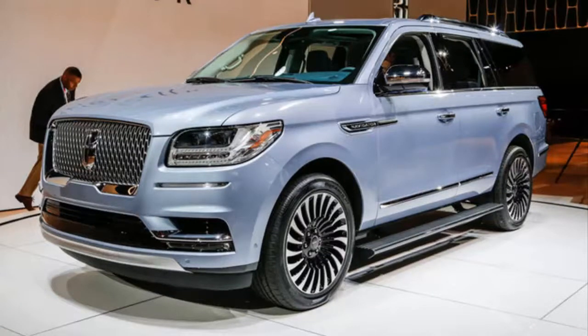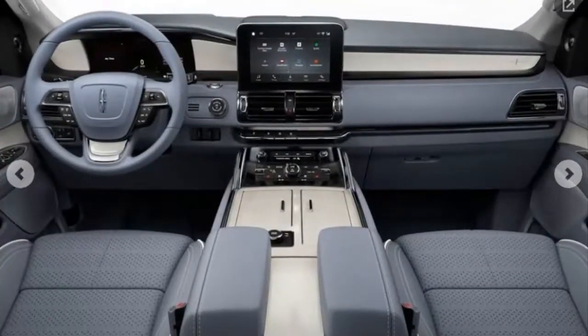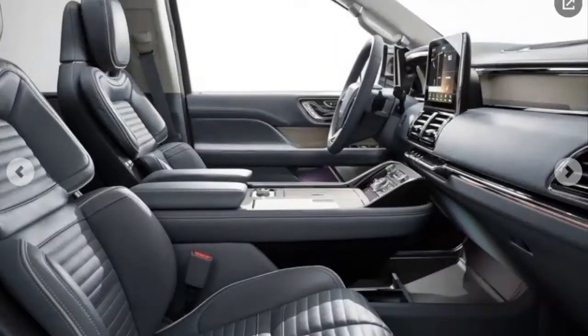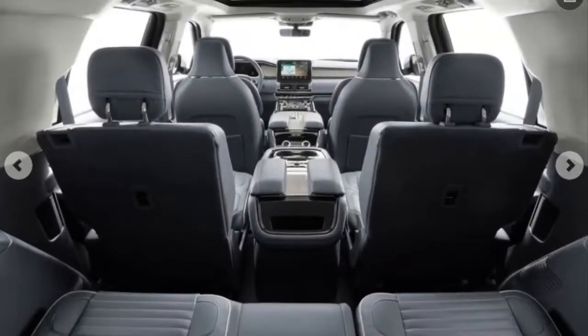The sole powertrain is a twin-turbo 3.5-liter V6 projected to make 450 horsepower, paired with a 10-speed automatic — a configuration the Navigator shares with its sister ship, the Expedition. On sale this fall, the Navigator should start at $73,250 and top $100,000 for the super-deluxe Black Label trim level.